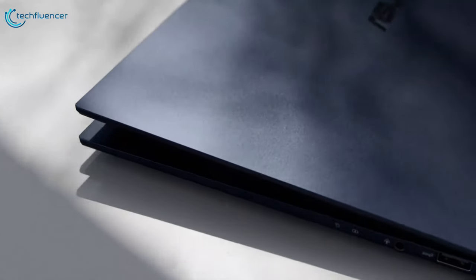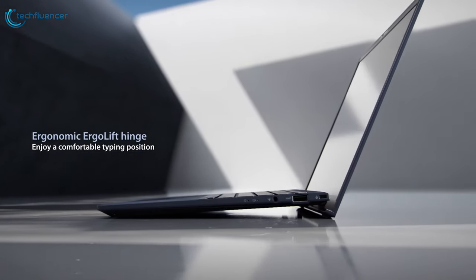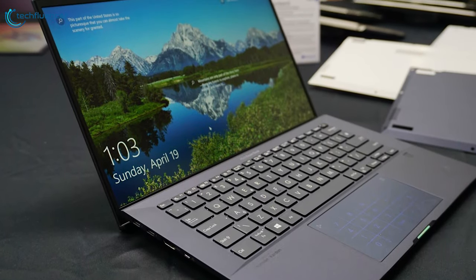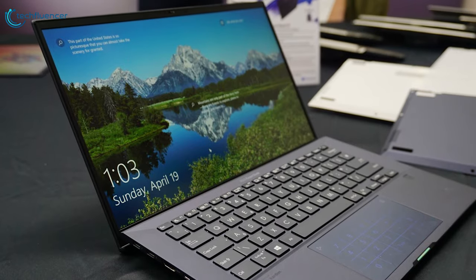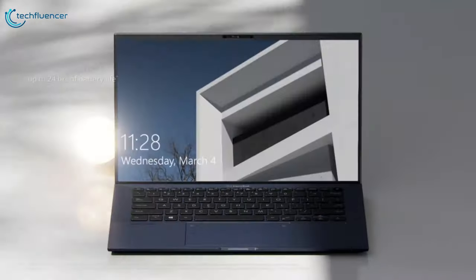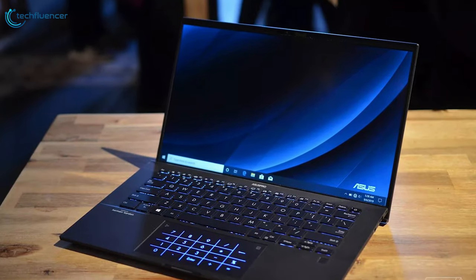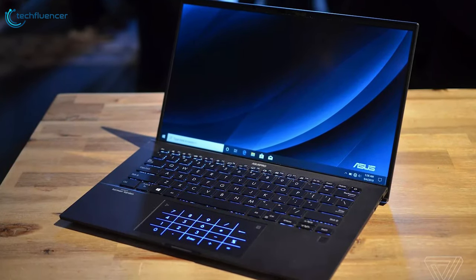It is also Intel Project Athena certified, so you can be assured it offers the very best in performance, efficiency, and connectivity. This powerful business laptop will never let you down throughout the business day or a long-haul flight — it provides up to 24 hours of battery life on a single charge. On top of that, the fast-charge technology lets you recharge the battery to up to 60% capacity in as little as 39 minutes, so you're up and running in no time.